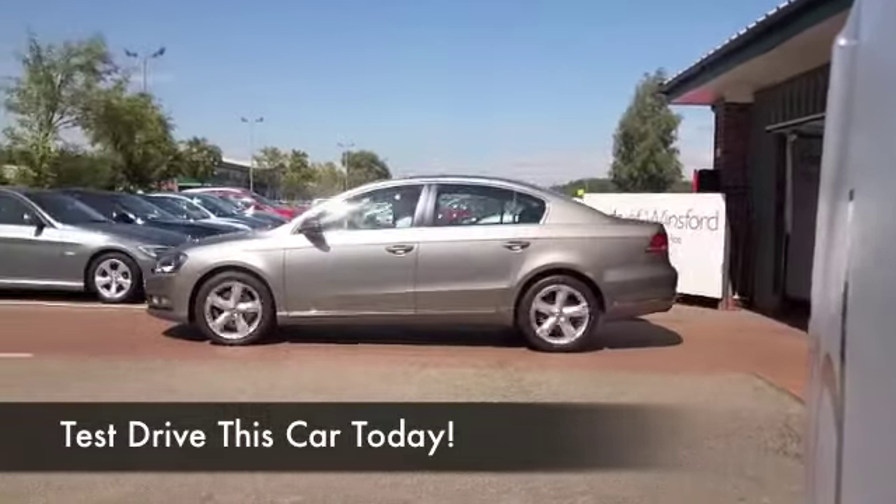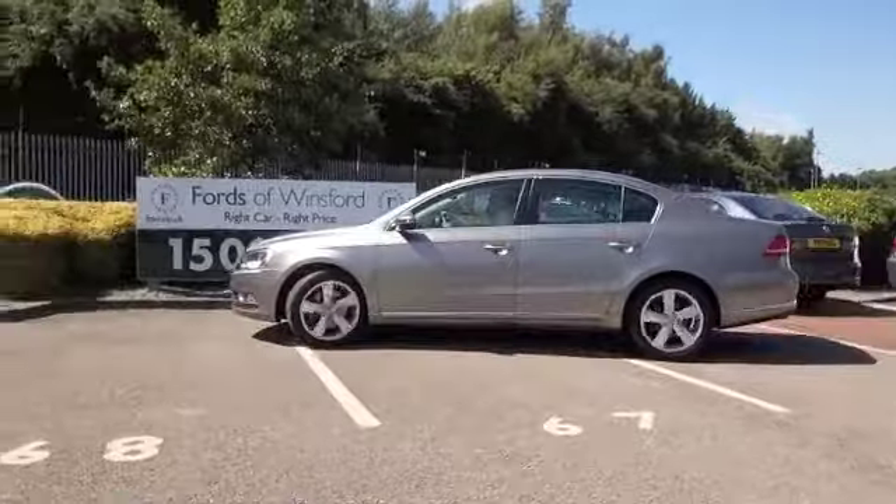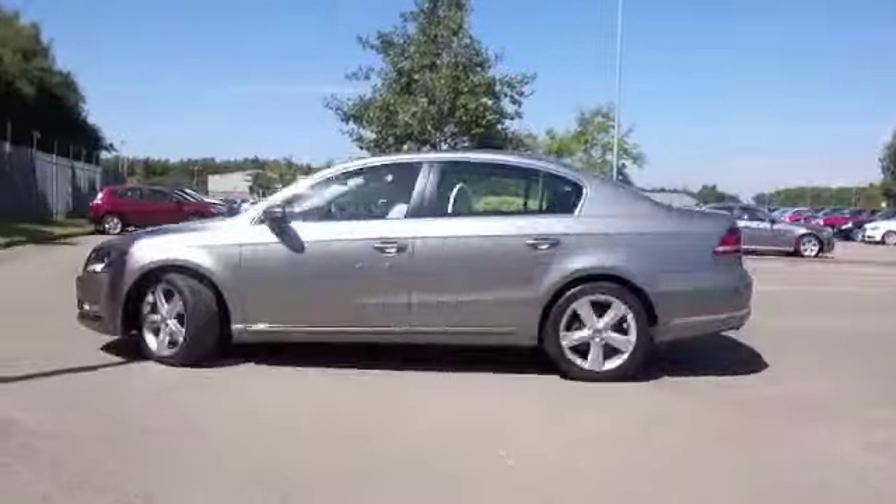Here we have a Passat looking great in this thorny brown coachwork, a really outstanding colour that I think you'll really love and you'll very much enjoy driving this car.